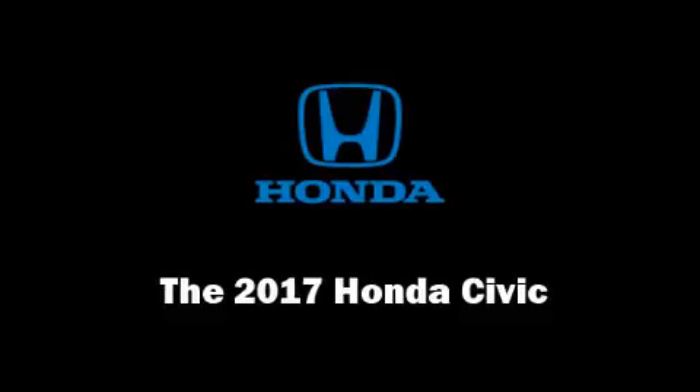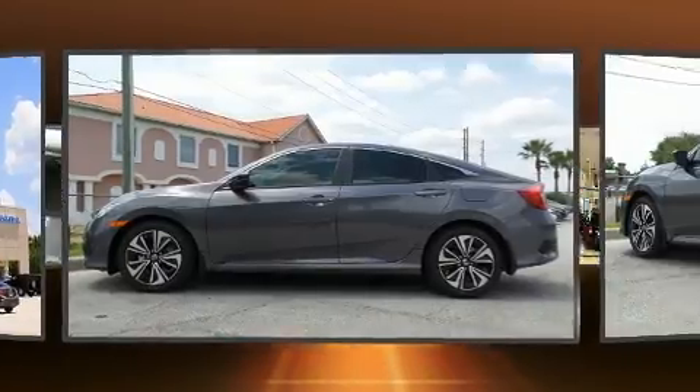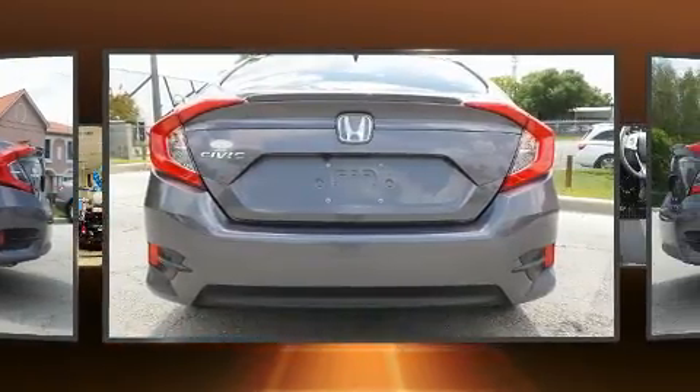Step into the 2017 Honda Civic. This four-door, five-passenger sedan leads among competitors in its segment. It features an automatic transmission, front-wheel drive, and an efficient four-cylinder engine.